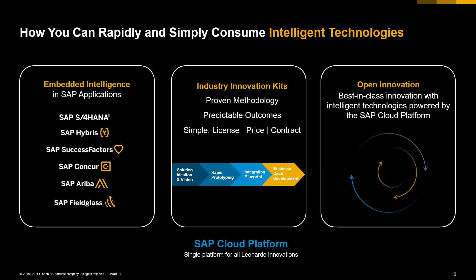SAP Leonardo offers three pillars. The first pillar is the Leonardo embedded solutions in the SAP core applications. You're going to find S4HANA, SuccessFactors, Fieldglass, Hybris, Ariba, and Concur. These solutions take advantage of the Mode 2 components.